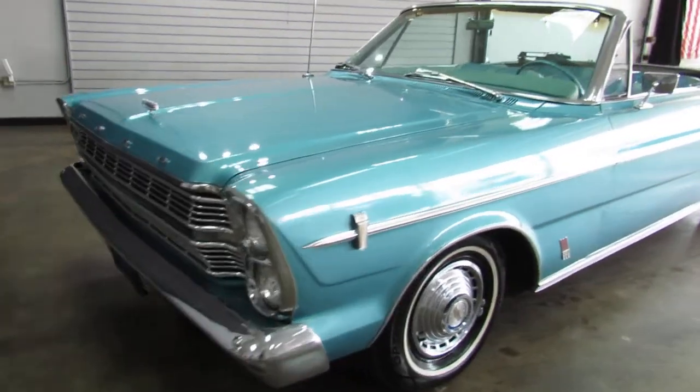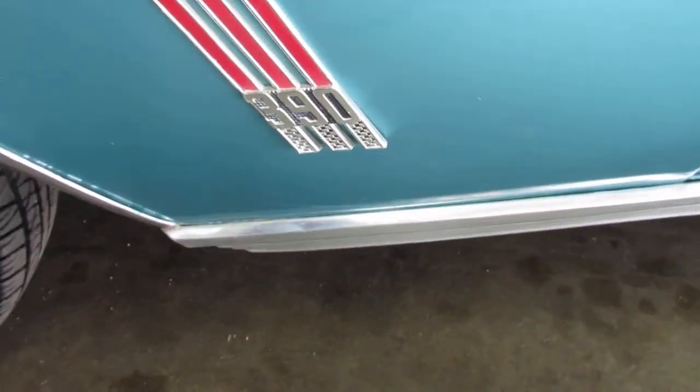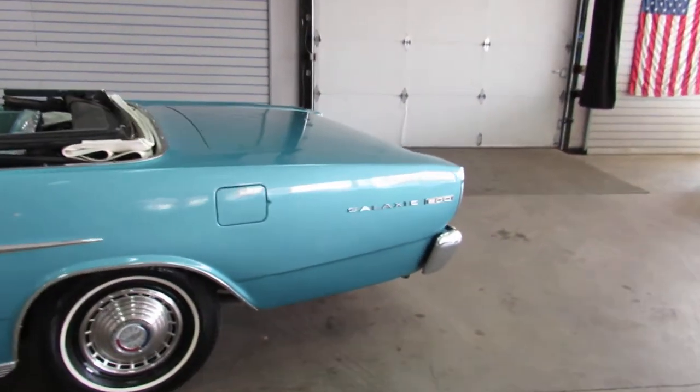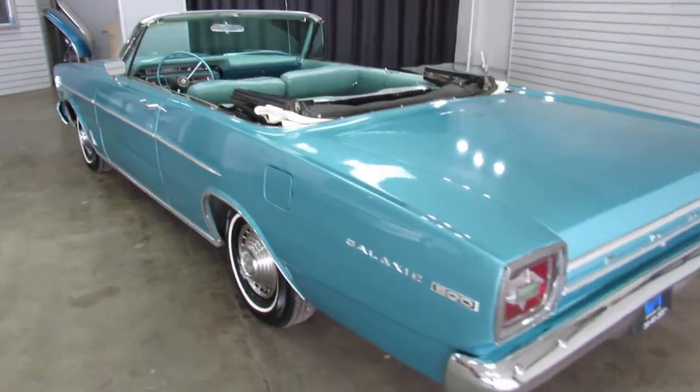Body and paint are really clean. It's a Galaxy 500 — like I mentioned, it is a 390. Drop the top, go cruise for the summer time. What a cool car to have out.